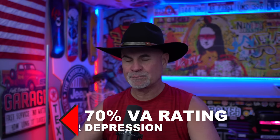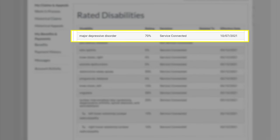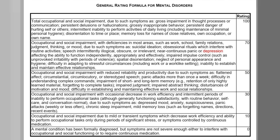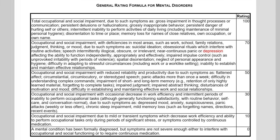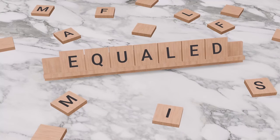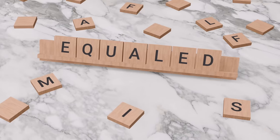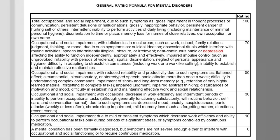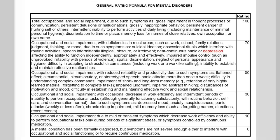Now let's move on to major depressive disorder — this is a mental health claim worth 70%. The rating criteria for 70% is occupational and social impairment with deficiencies in most areas of your work and social life, and depression is listed as one of the symptoms. All mental health claims — PTSD, generalized anxiety disorder — are lumped into one mental health rating. Major depressive disorder is actually easier to win than PTSD, and it's a symptom of PTSD. Path of least resistance: go with the easier claim to win and get paid the same.